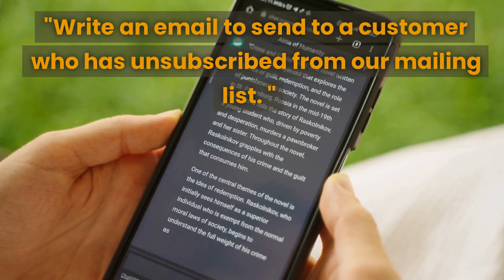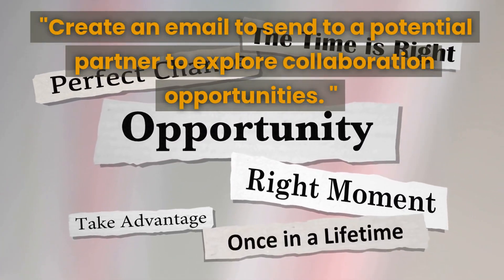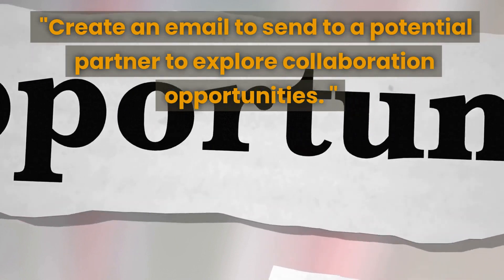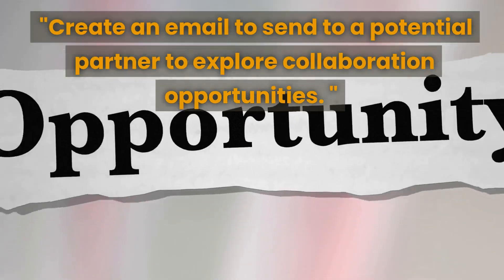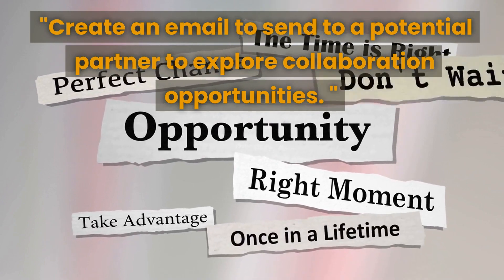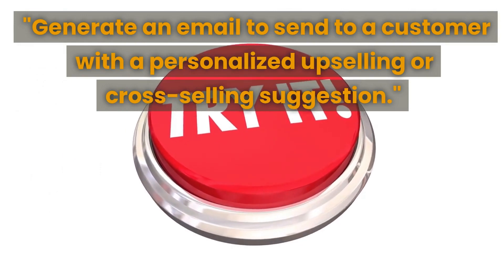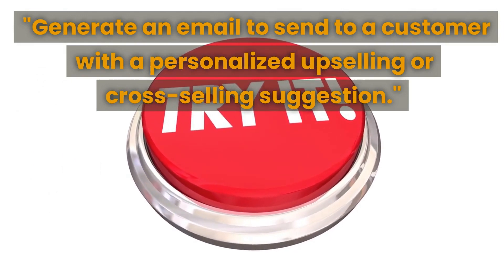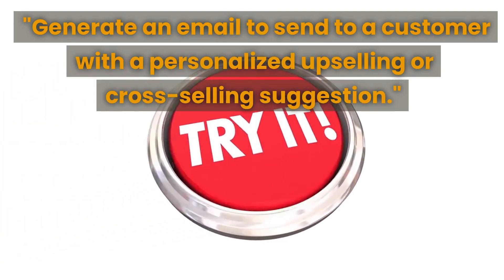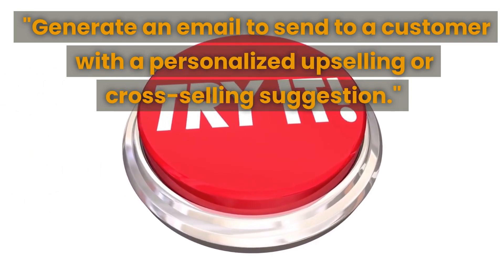You can use ChatGPT to generate a friendly and professional email that offers the option to resubscribe and highlights the benefits of staying on your mailing list. The next prompt is to create an email to send to a potential partner to explore collaboration opportunities — you can generate a professional and persuasive email that highlights the benefits of working together. The next prompt is to generate an email to a customer with a personalized upselling or cross-selling suggestion, helping you increase sales by suggesting related products or services.